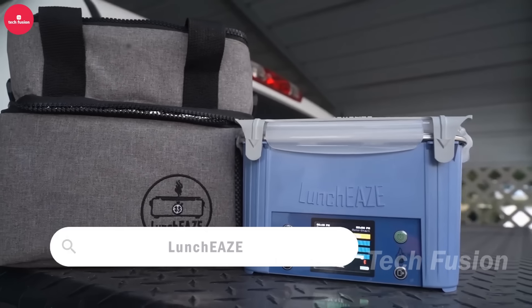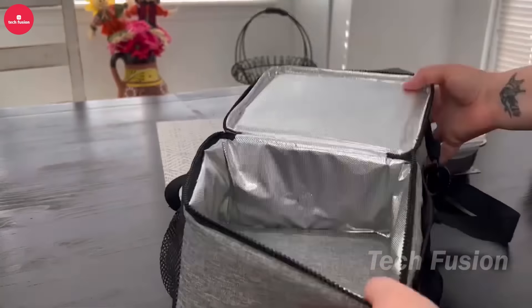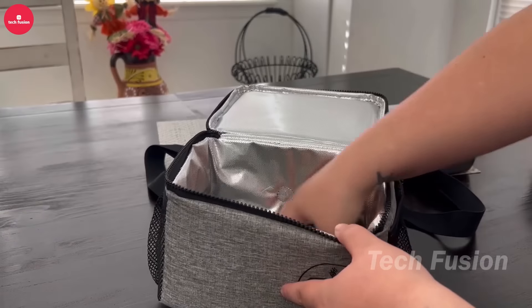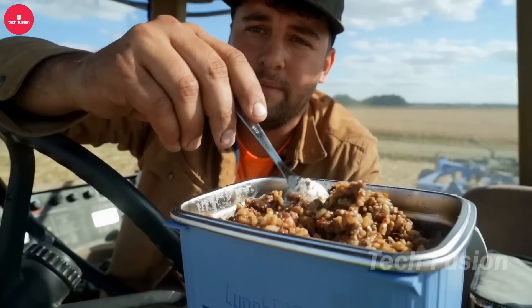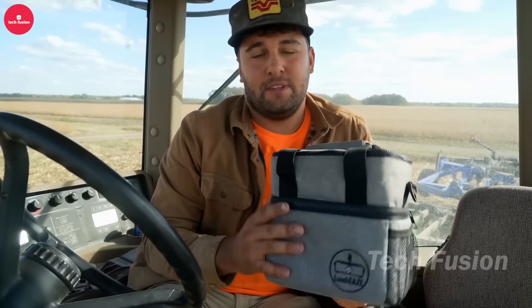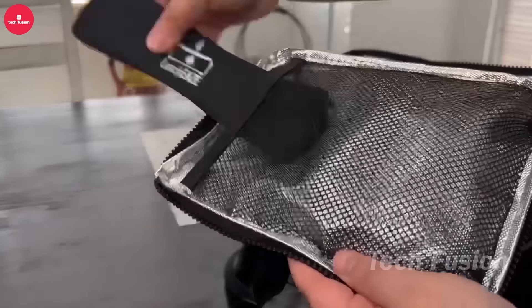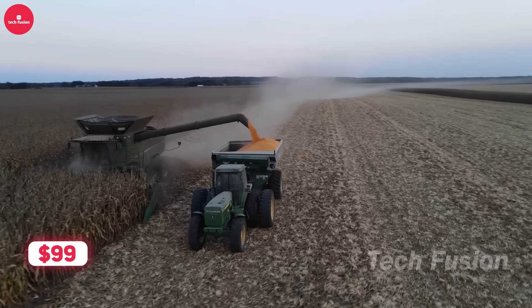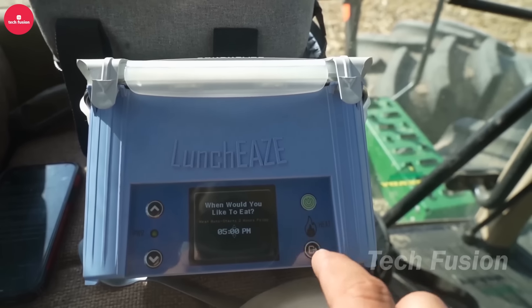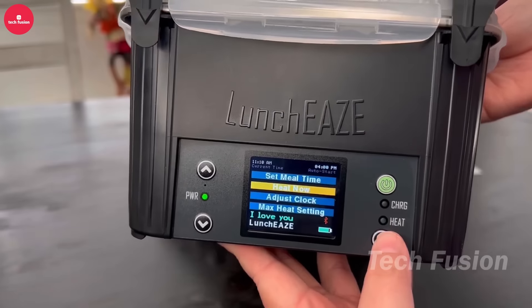Ensuring timely and warm meals, whether on a mountain trail or at the office, is crucial. And that's where LunchEAZE excels. Simply store your spaghetti, meatballs, chicken soup, or any dish in this device, and it begins heating two hours before your scheduled mealtime. LunchEAZE is powerful enough to heat frozen food to approximately 80 degrees Celsius and continues to warm while you eat, ensuring no cold bites at the end of your meal. Control it conveniently from your smartphone. Enjoy up to 2.5 hours of operation on a single charge, all for a price of $99.